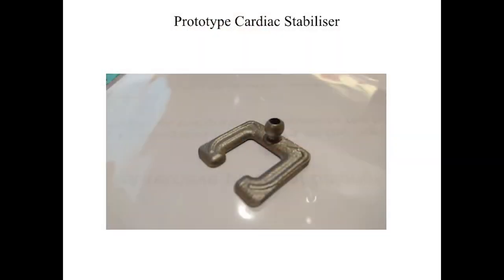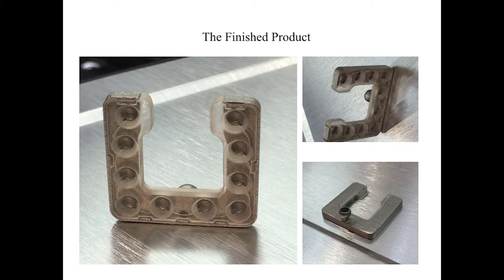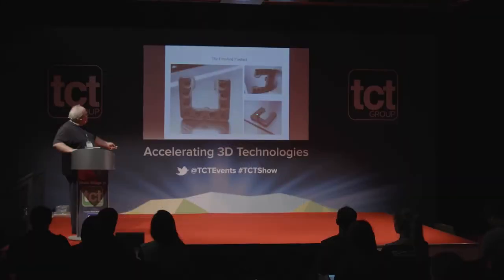Ultimately this was the design we came up with — we had some fun last year printing it at the show using two different methods of printing and making a composite. This is the part that sits on the heart, with a metal casing on top as the support structure. There's a vacuum port and each of these is a suction cup, with a fine network of pipes draining back through a single hole. It allows us to apply suction to the heart so we can hold it very stable during heart operations.